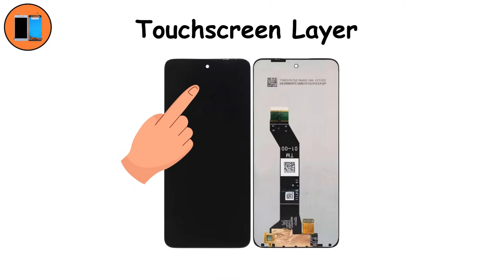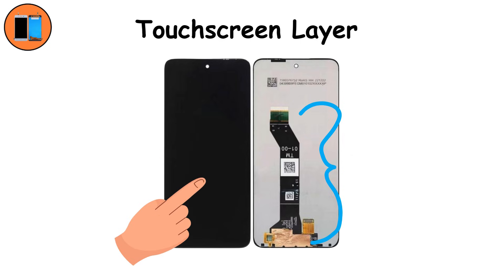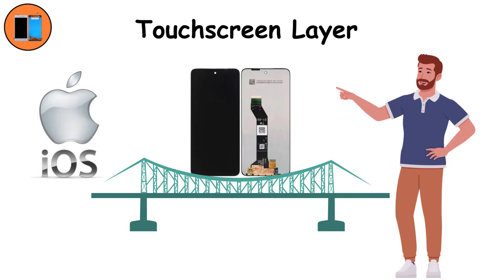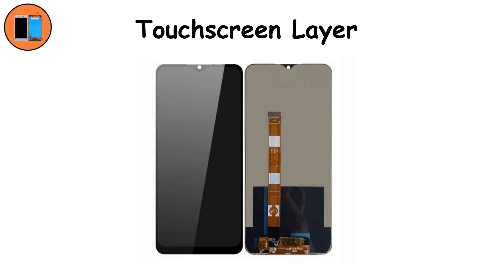Touchscreen layer. Under the glass is the touchscreen digitizer. It senses the exact point your fingers tap or swipe, translating gestures into actions. It's the invisible bridge between you and the software. Multi-touch lets you zoom with two fingers, while newer layers respond instantly with ultra-low latency. But scratches or cracks can make it less accurate. Without it, your phone becomes a screen you can only look at, not interact with.